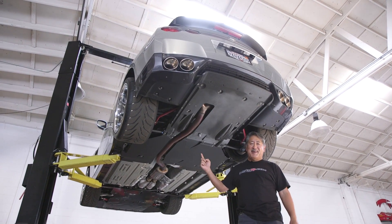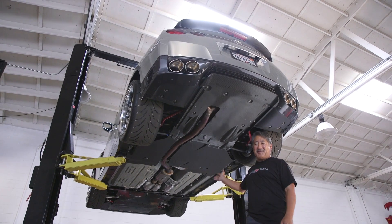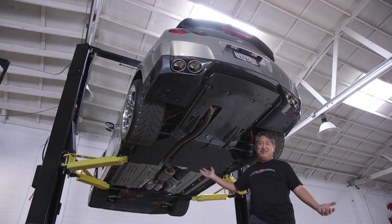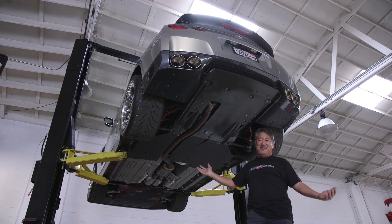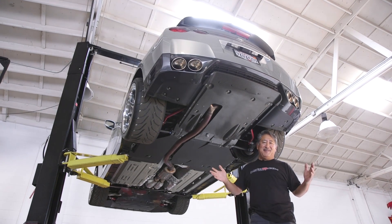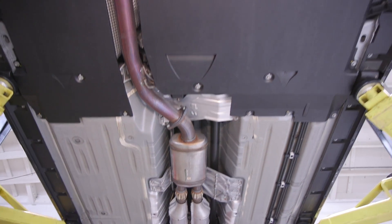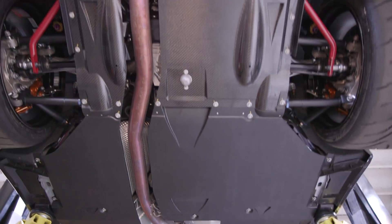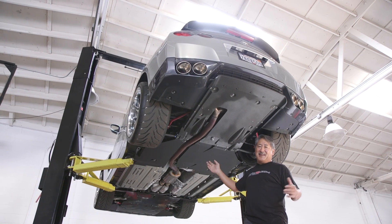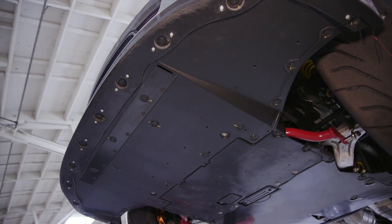Another cool thing about the GTR is that it's one of the only production cars that makes actual front downforce. Almost every car made makes lift, but the GTR actually produces downforce in the front. The GTR gets away with this because of a lot of attention to the undercar aerodynamics — it's basically a flat bottom, with a front diffuser and also a functional rear diffuser, just like a race car.